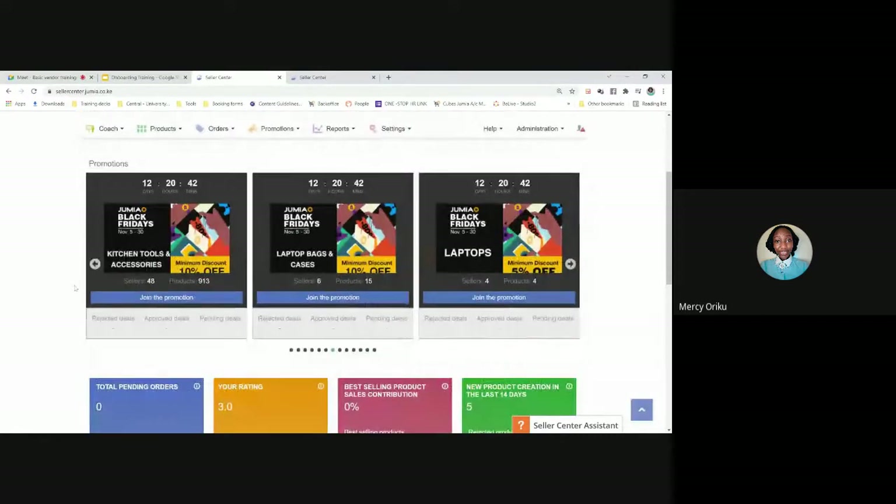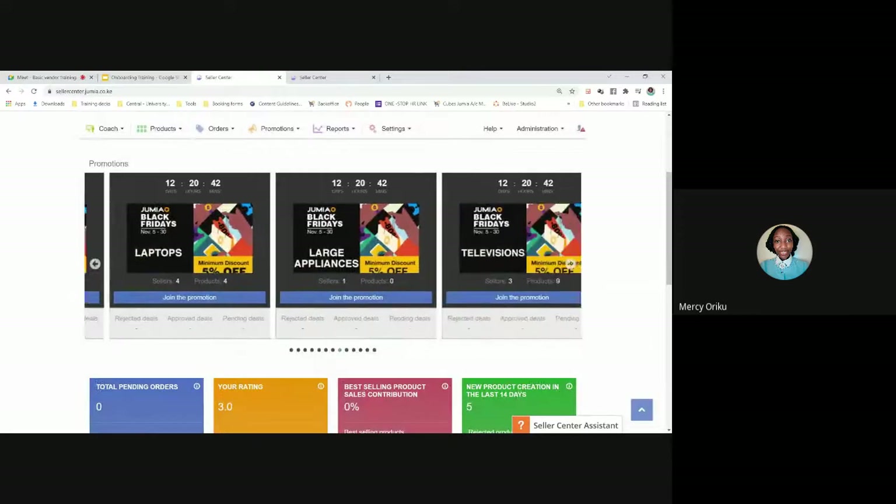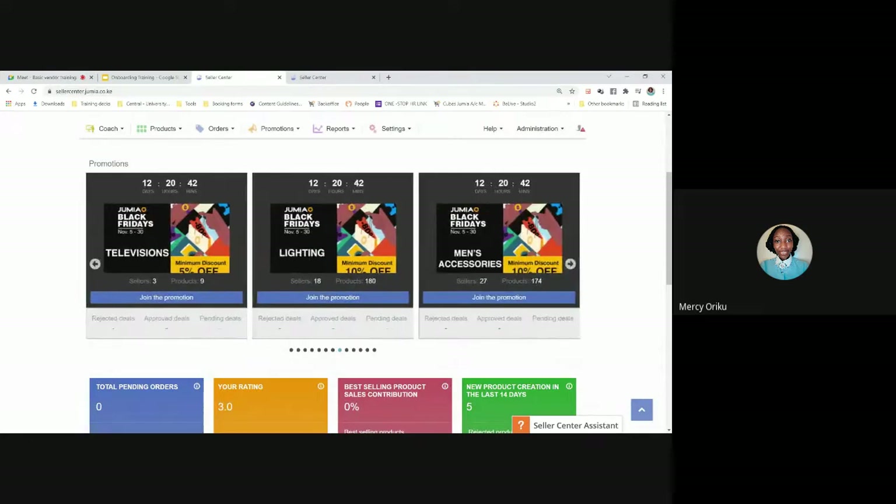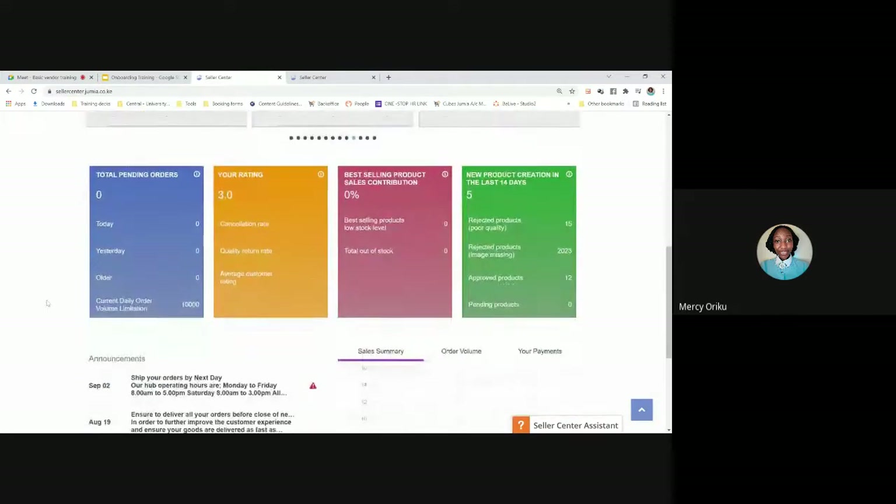You'll also see a banner for promotions — the most popular one being Black Friday. If you've already set up your account and you're already past 30 days old, you are eligible to join a promotion. Then at the bottom we have the dashboard, which shows activities of your account. On the left it shows the number of pending orders you have — any orders you've received but not yet processed.